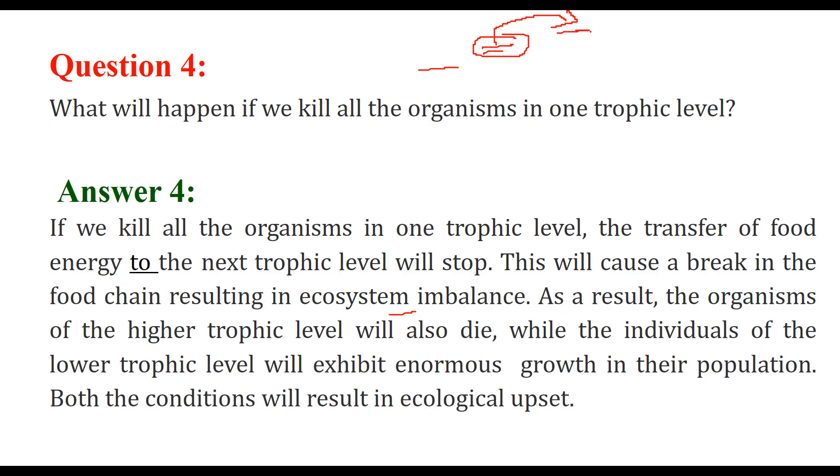If these organisms do not have anything to feed on, they will die. And at the lower trophic level, because it is no longer being consumed by the level above it, the growth of that lower level will be too much — an enormous population increase. Both conditions will result in ecological upset.